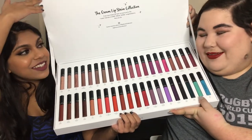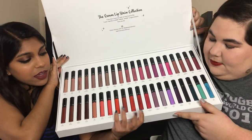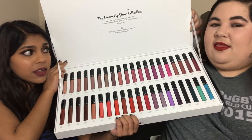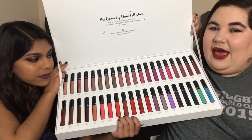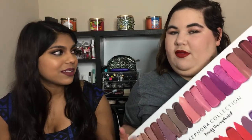We already own 21 of these. We're going to do a giveaway with the duplicates and anything we don't like. Anything we're not keeping will use disposable applicators, so if you get one in a giveaway it's been swatched but not contaminated. We hopefully will have this video out next week — no promises. It's going to be a very time consuming video to film and edit.